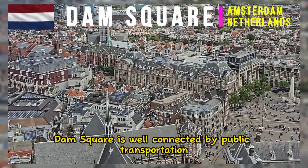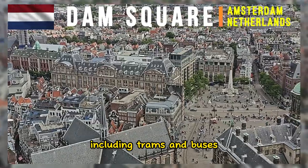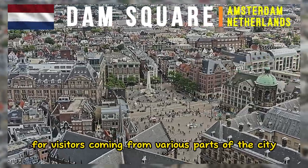Dam Square is well-connected by public transportation, including trams and buses. This accessibility makes it a natural gathering place for visitors coming from various parts of the city.